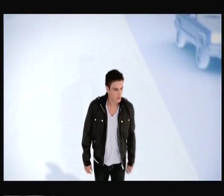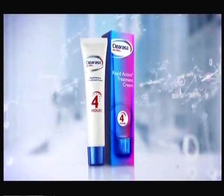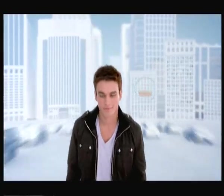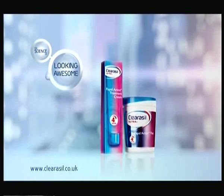These days, fast is better. Like when you're trying to fight breakouts. That's why Clearasil's 4-Hour Rapid Action Treatment Cream uses science that works with your skin to help visibly reduce redness and spot size in just 4 hours, so you look and feel awesome. Clearasil. The science of looking awesome.